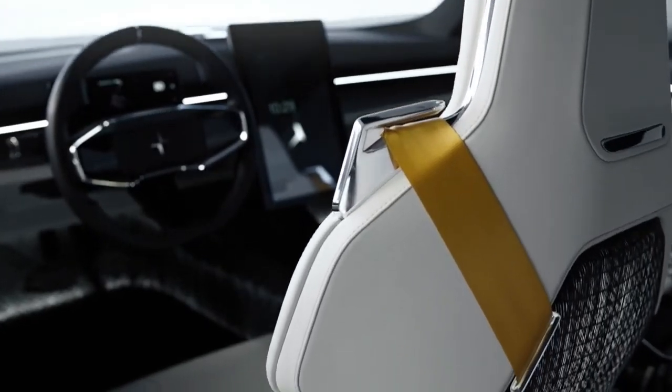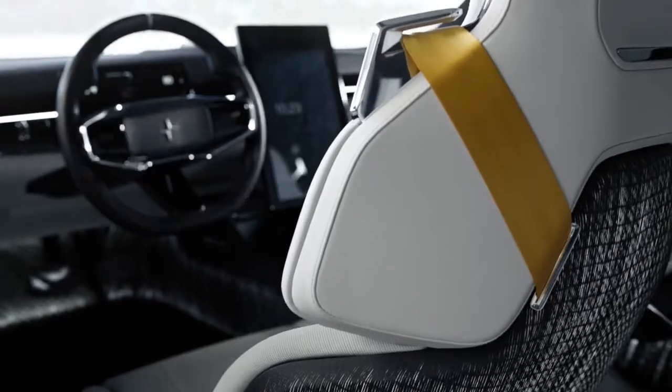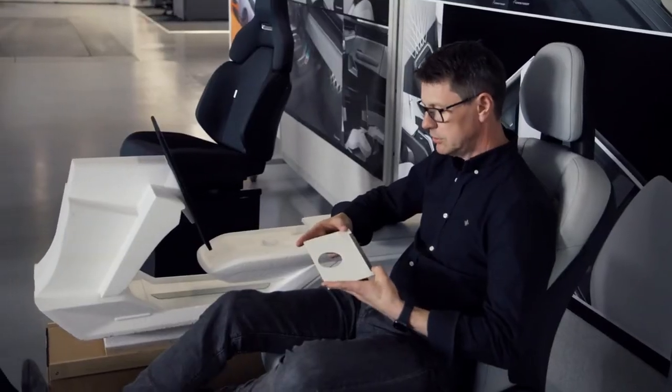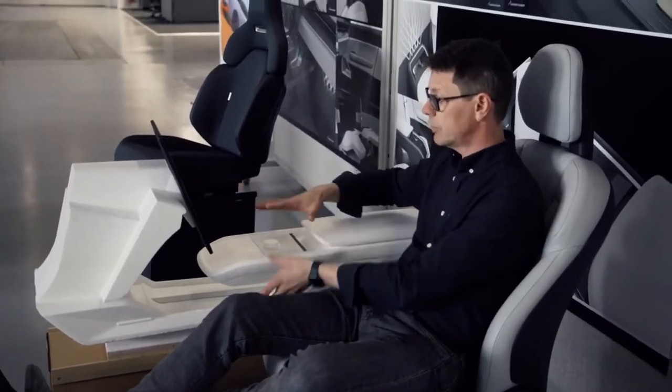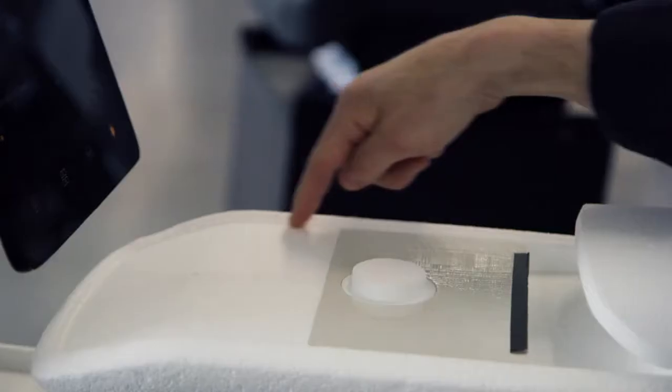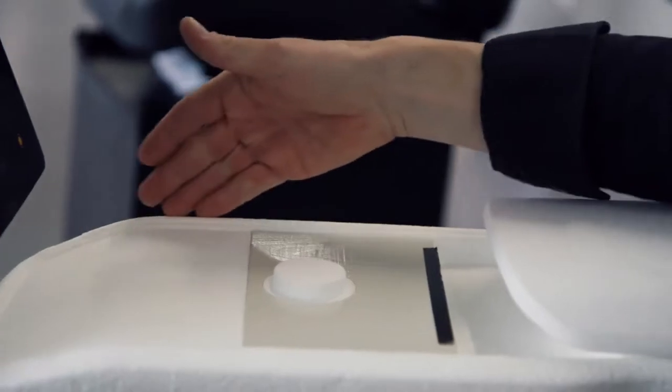You can 3D print parts and paint them and dress them and it will look more or less like the production car. But you also sometimes work in clay, and then you can actually mill it out, have a look at it, modify it, and then scan it and redesign the data according to your changes.